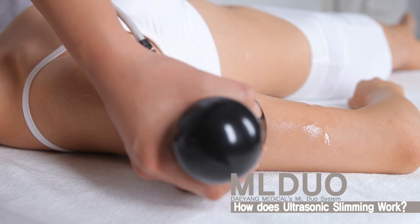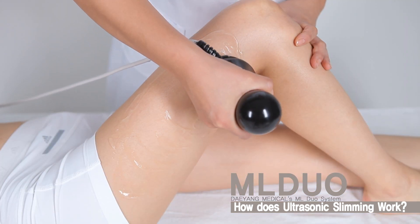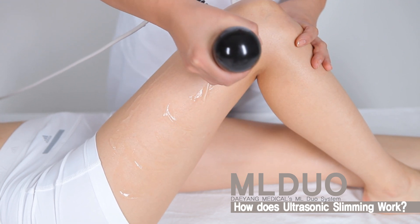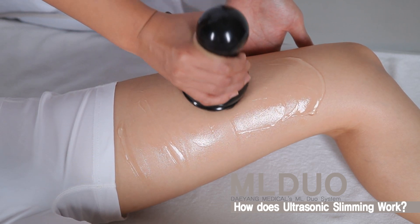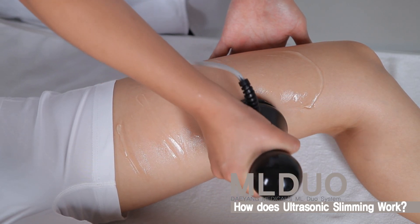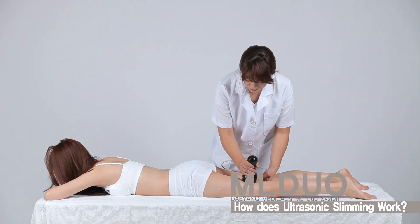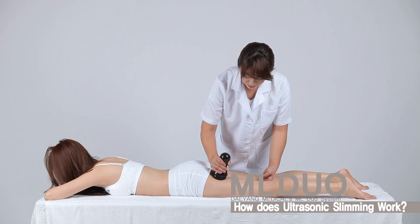Other popular names for our ultrasonic treatments are lipocavitation or fat cavitation. This treatment isn't just for women. Popular male sessions are commonly described as treatments for love handles or man boobs. Some of our male clients were considering having a gynecomastia operation for male chest fat reduction. However, they were satisfied with the results from our ultrasonic treatment and didn't feel the need to go down that costly and invasive path.